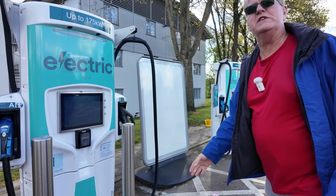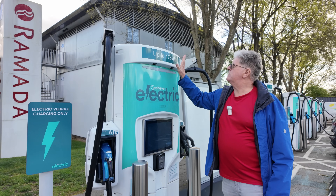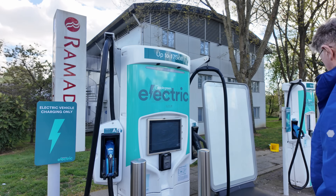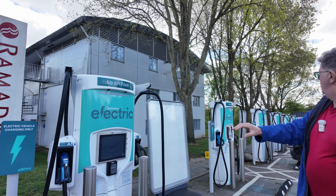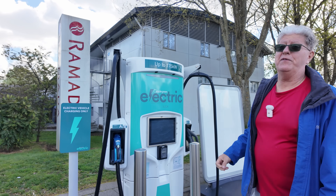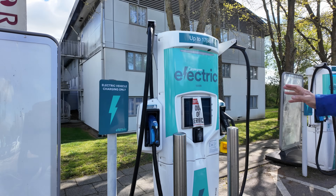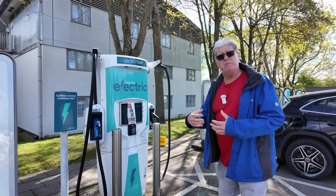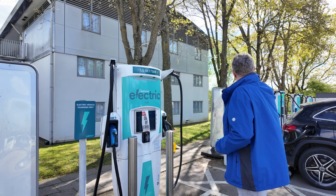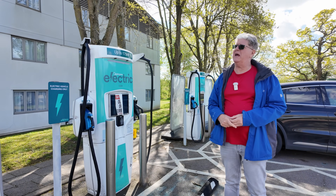The dual bays have our CHAdeMOs, with a price advertised at 79 pence per kilowatt hour, but if you use the app that drops down to 74 pence. We can see the power - these are up to 175 kilowatts, but it's either/or, not shared dual bay, so you can only charge one at a time up to the full 175. Coming across here we've got one out of order, which is not unusual - these Tritium ones are being replaced all over the place because they are just falling apart.